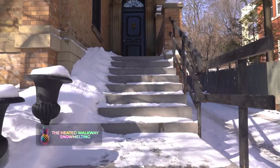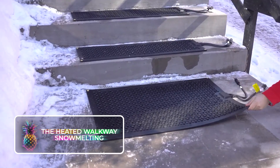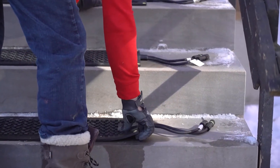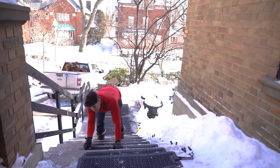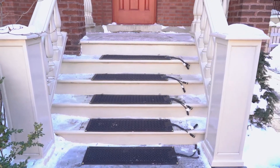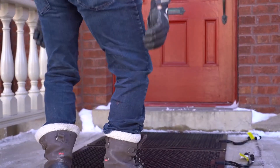The Heated Walkway — Snow Melting. Born in the heart of Canada, the concept of snow melting is a unique approach to tackling the hazards associated with icy walkways, stairs, and driveways. By warming these areas, it reduces the risks posed by snow and ice buildup. The systems are electronically powered, and their designs are quite diverse, covering everything from textured rubber mats to mesh embedded in the pavement.